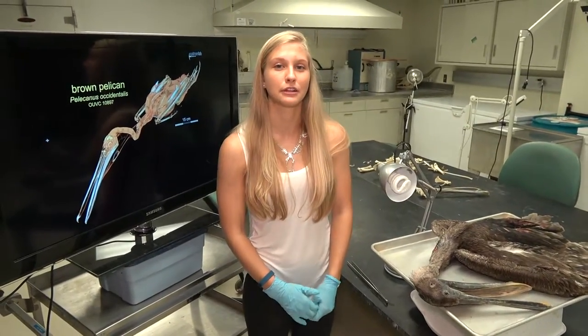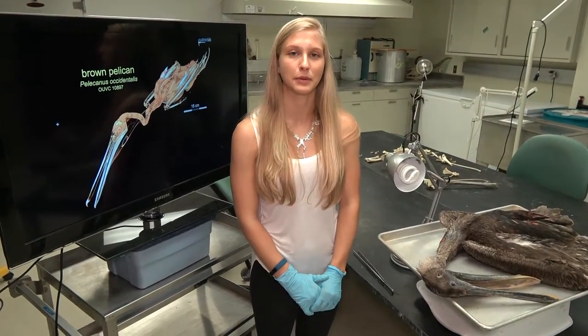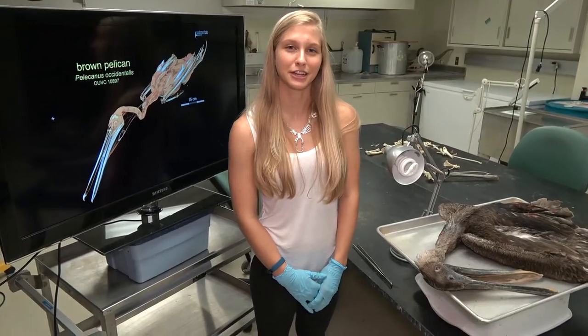Now you know what it was like for Dory and Marlin inside Nigel the pelican's beak. I'm Emily Casciano and that's all for today.